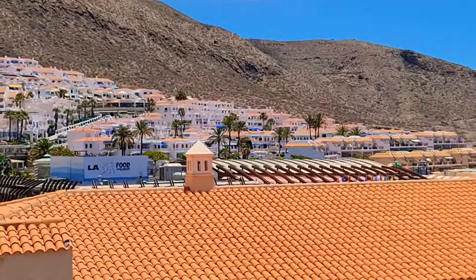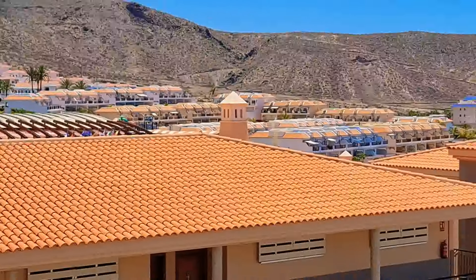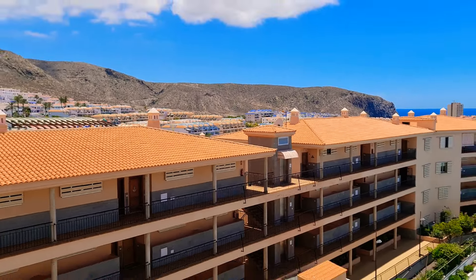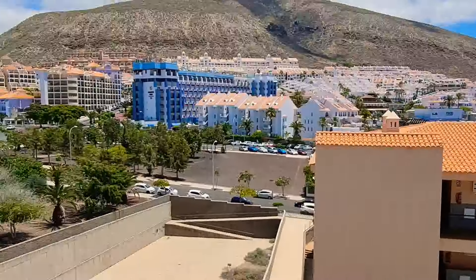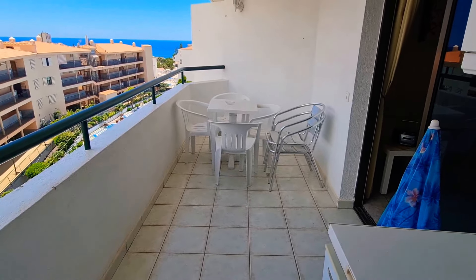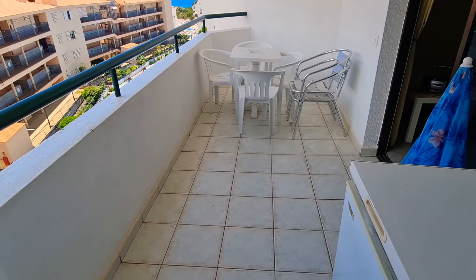Everything is close by — you've got La Pepa food market just over there and the Mirador strip just down the road, so really central to everything. Look at this terrace — I'll show you it from this side. Yeah, good sized balcony, it's like twice the size of some of the other ones on here.